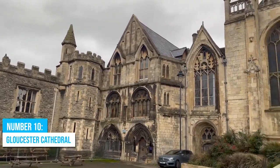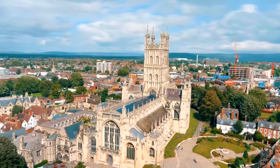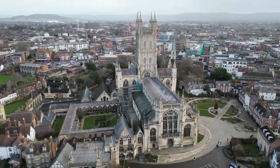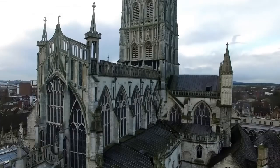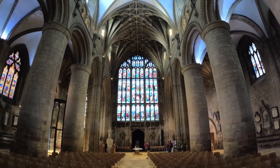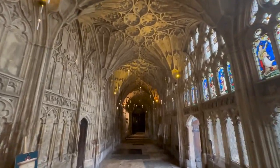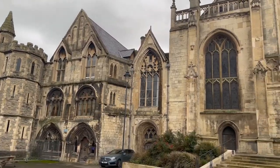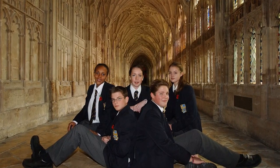Number 10: Gloucester Cathedral. Gloucester Cathedral, with its stunning architecture, stands as a significant landmark and one of the most iconic buildings in Gloucestershire. It's a haven for anyone who appreciates history, as its unique design showcases over a thousand years of British art and architecture. This remarkable cathedral has even gained international recognition for its appearance in the Harry Potter films.